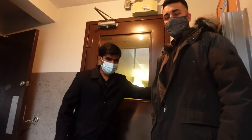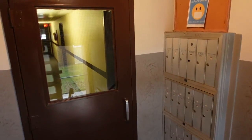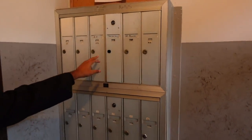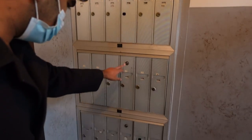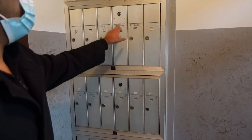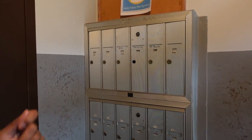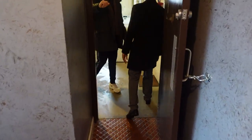Coming inside, let's show you the mailboxes. Right now a few tenants have lock boxes and the rest have keys for their own mail. This is one thing we'll need to fix.